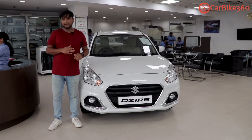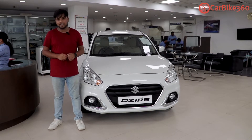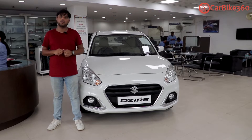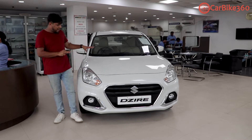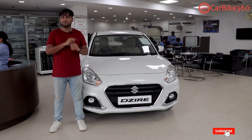Now, if we look at Maruti's platform, especially in the Arena segment, there are a lot of cars already available in CNG — Alto, Espresso, Wagon R, and Dzire. There are a lot of products offered with CNG. So what is it about the Dzire VXI CNG that you need to consider?